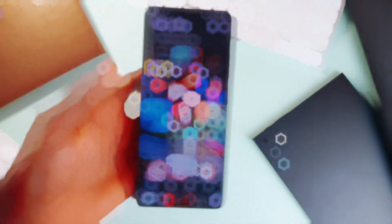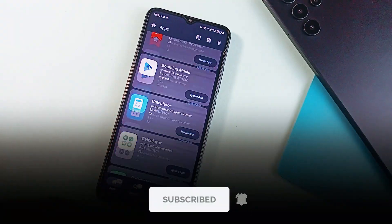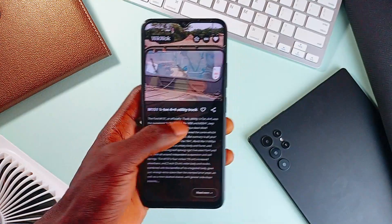Consider subscribing to the channel and also comment below your favorite open source applications you use every day. Don't forget to give the video a thumbs up, and as always, thank you for watching.